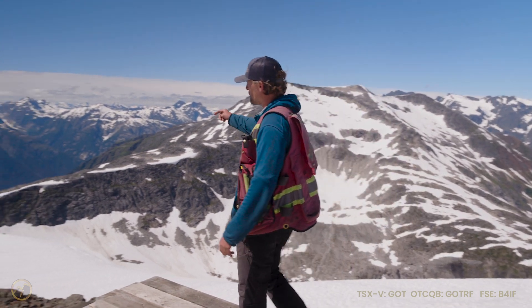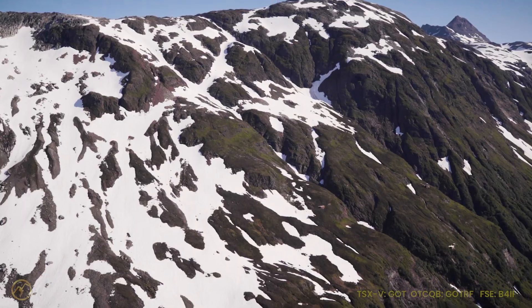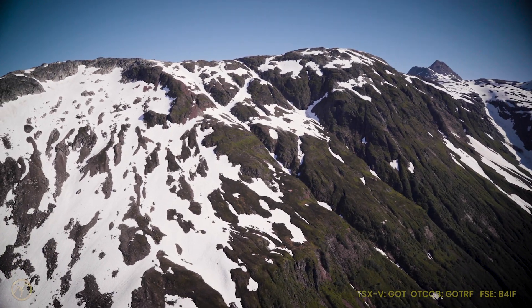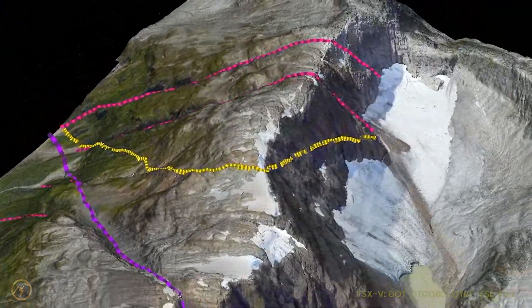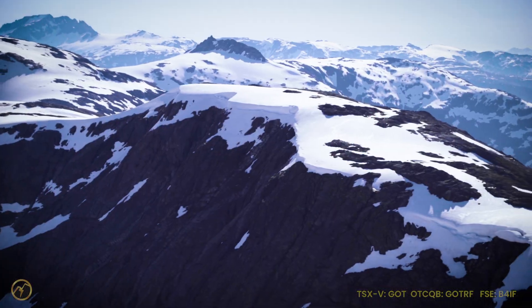That leads over to the Real Deal and Cloud Nine Fault, which are on the western edge of the property that cut north and south. Tying all those points together, we're looking at about a 5.25 square kilometer area right now that is being explored, and currently we have mineralization at all four corners and everything remains open to date.